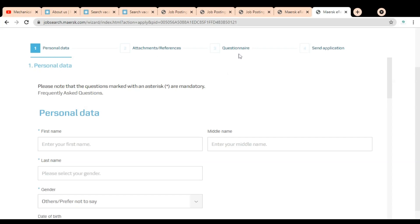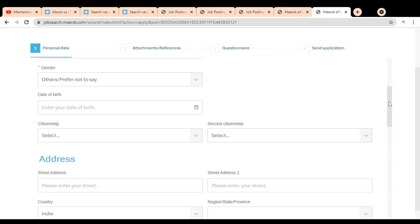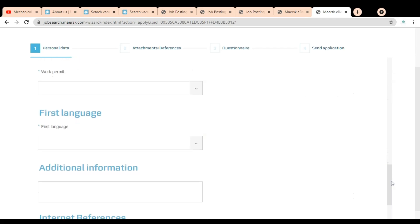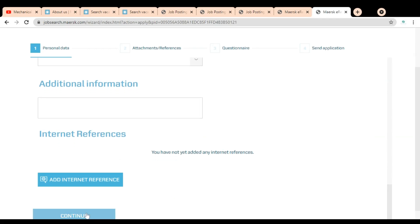The application is divided into four stages: Personal Data, Attachment, Questionnaire, and Send Application. In the first section you provide personal data like first name, last name, date of birth, email ID, phone numbers, address, contact information, and work permit country. Then you select your first language and click Continue. The second page requires you to attach any additional certificates, cover letter, and resume. After that, go to the Questionnaire section to answer questions about the Musk company, then proceed to stage four to submit your application.